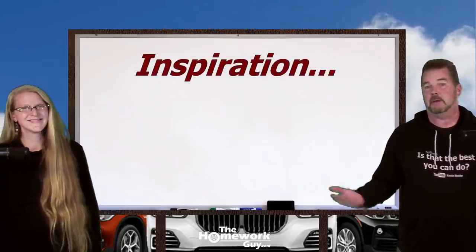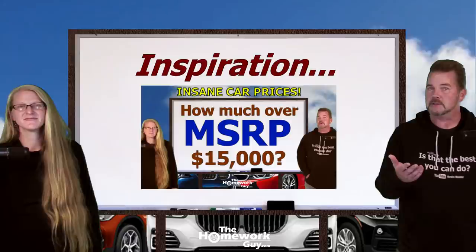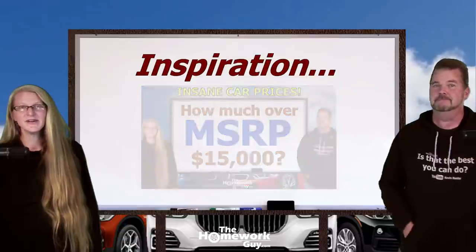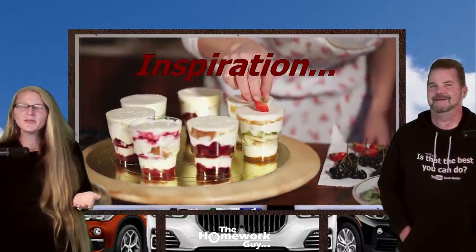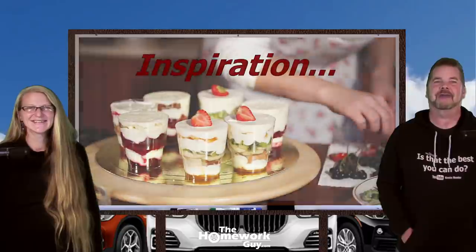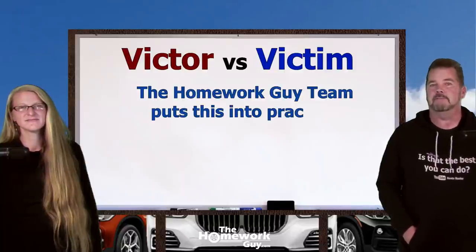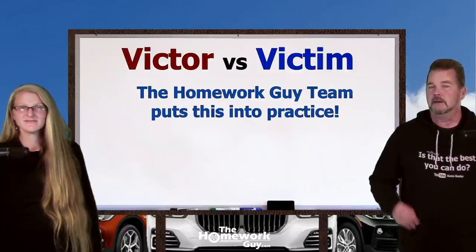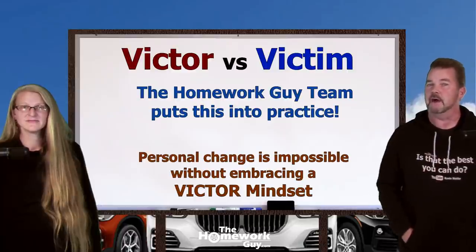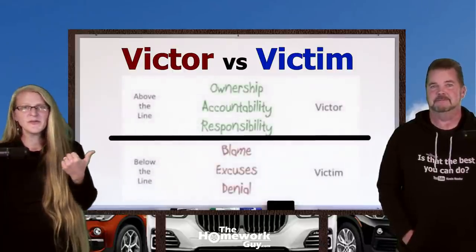We got some inspiration for you today. People really enjoyed the last episode, so if you missed it, check out our previous video and watch it all the way to the end — there's some really great stuff. Elizabeth introduced the victor versus victim mindset in the last show. It's a big part of what the Homework Guy team focuses on. It's impossible to change anything in your own life without embracing the victor mindset. We refer to it as 'above the line' thinking, and it changes everything.